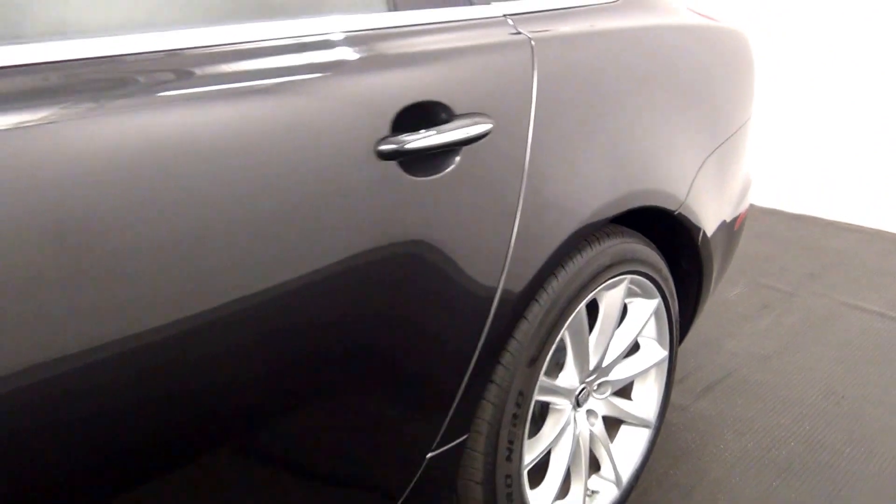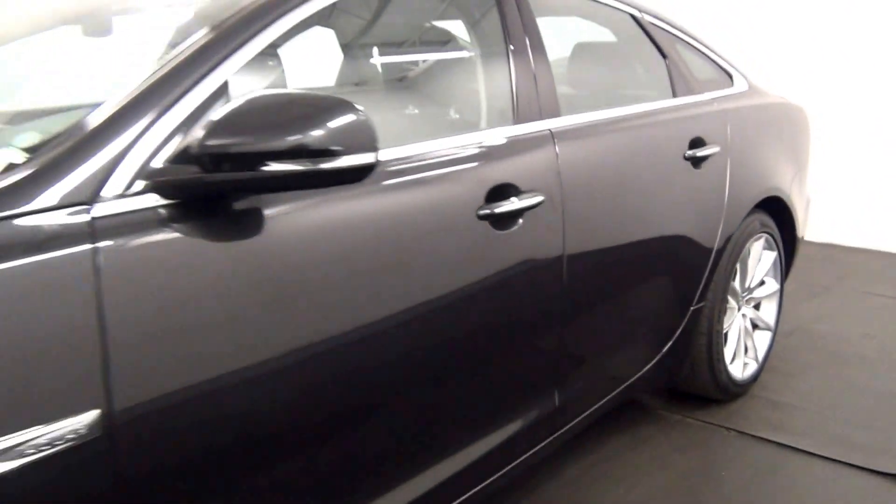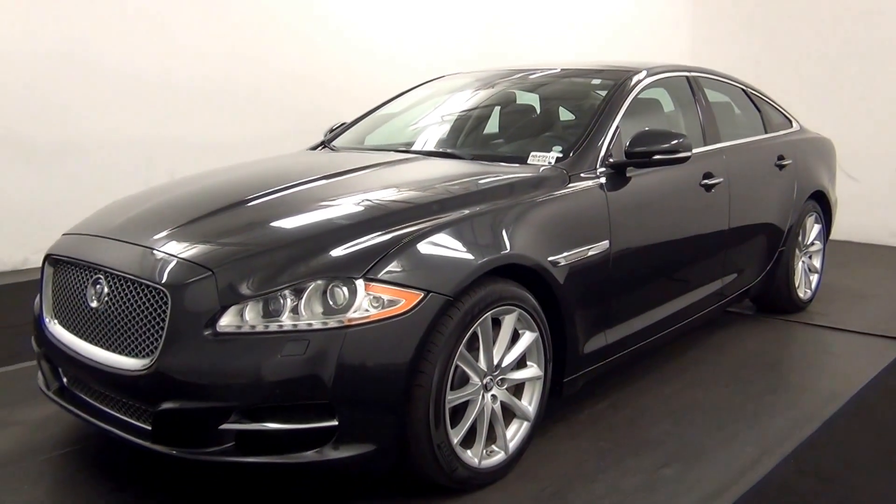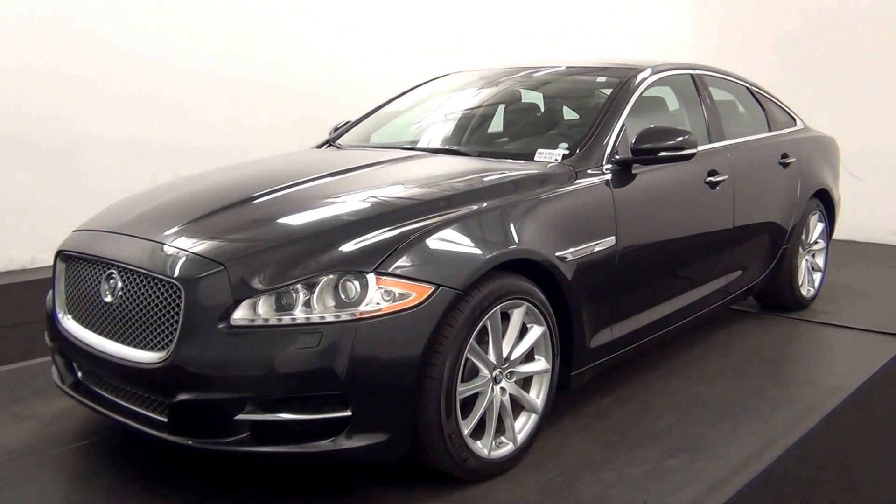And that will end the walk around the 2013 Jaguar XJ. Thank you for choosing Kennessy.